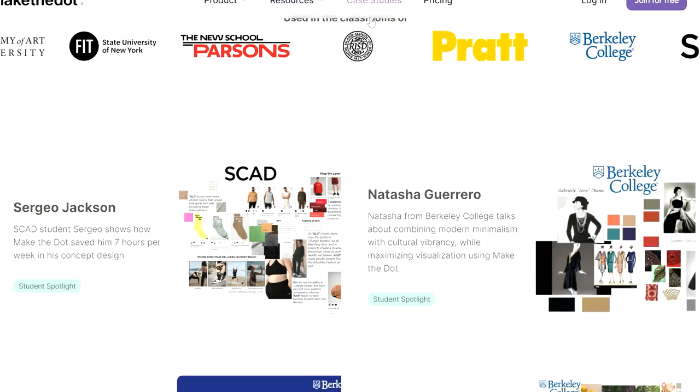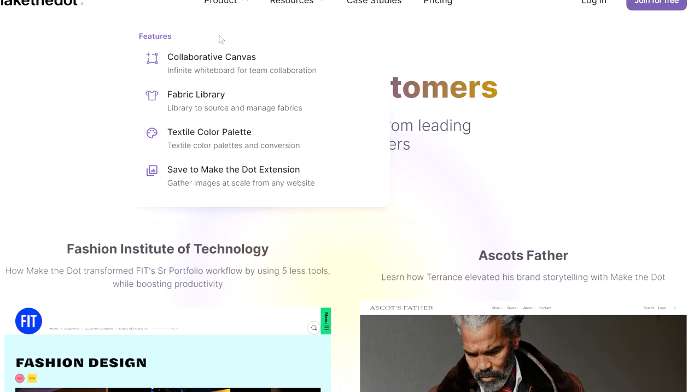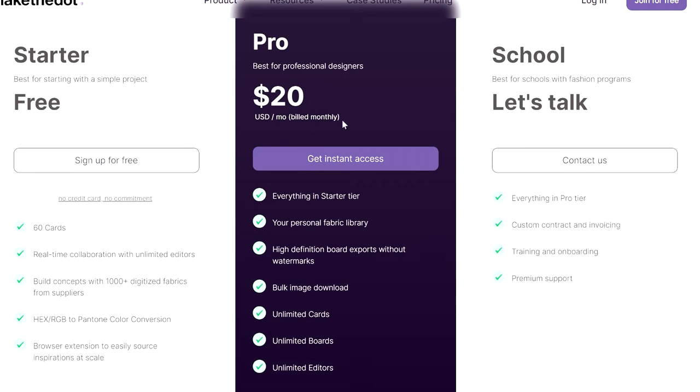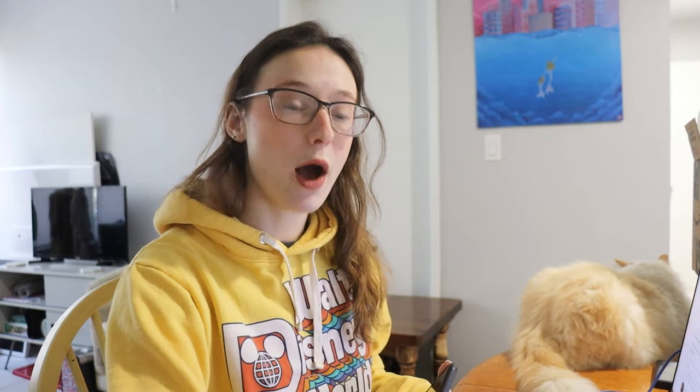When you're on the landing page and you click on Products, the key features are: collaborative canvas, fabric library, textile color palette, and the extension — which I'll explain a little later. There are three different versions of this platform. You can get a free version, which I'll be showing today. If you'd like me to show the paid version, leave a comment below — I do plan on making that video and will expedite it with enough comments. There's also a student version.